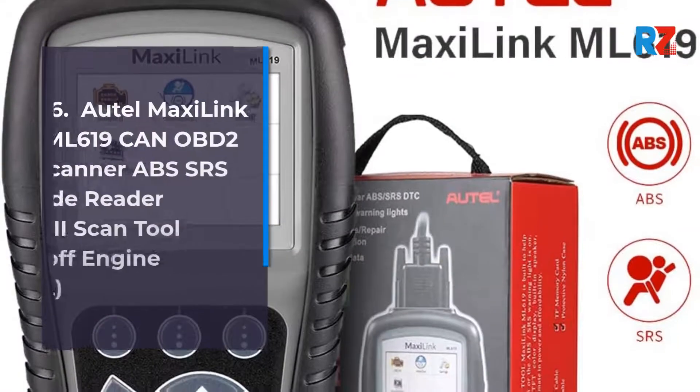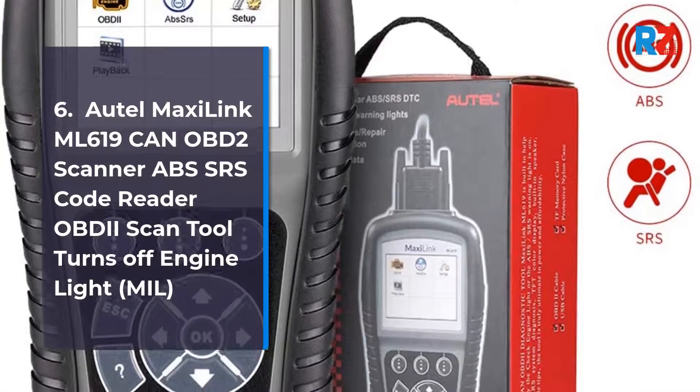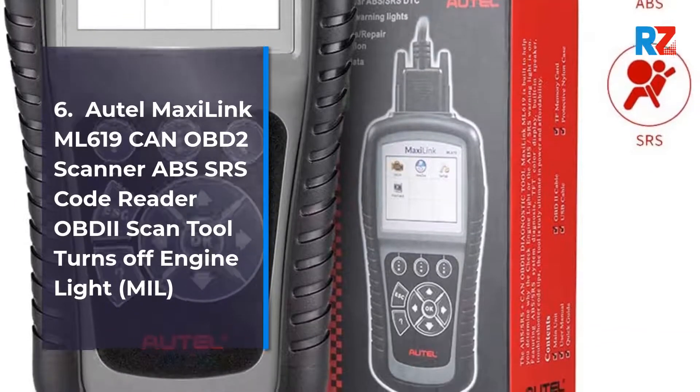6. Autel Maxi Link ML619 CAN OBD2 Scanner, ABS, SRS Code Reader, OBD2 Scan Tool that Turns Off Engine Light.